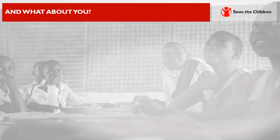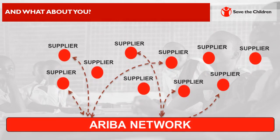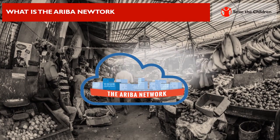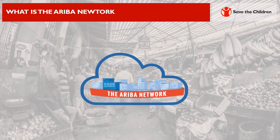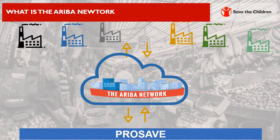For you to also benefit from using technology, we would like you to register on the Ariba network. This will facilitate and improve the way we transact with our valuable suppliers. The network allows two-way electronic interactions to happen between Save the Children via ProSave and yourself, the supplier.